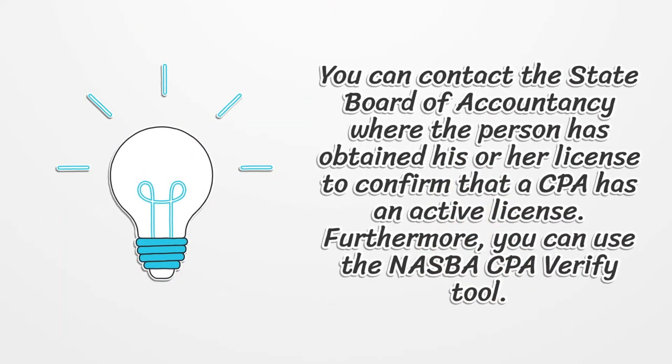You can contact the State Board of Accountancy where the person has obtained his or her license to confirm that a CPA has an active license. Furthermore, you can use the NASBA CPA verify tool.